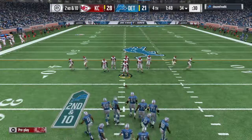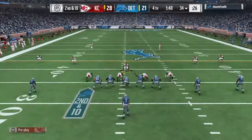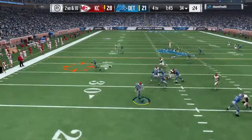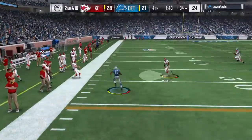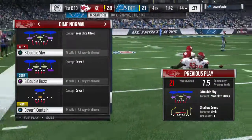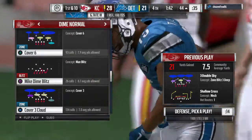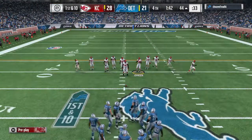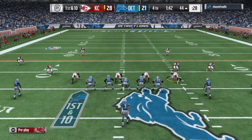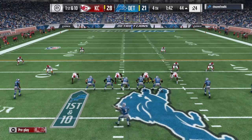The incomplete pass brings up second down. They'll look to throw — it's brought in left side by Tate and out of bounds on the other side of midfield across the 45. A nice gain of 21 yards — that's what they need right now. Get the first down, get out of bounds, stop the clock. Just playing smart football, understanding the situation, making the plays necessary, and making sure that clock stops at every opportunity.